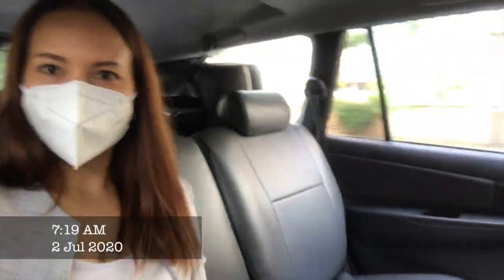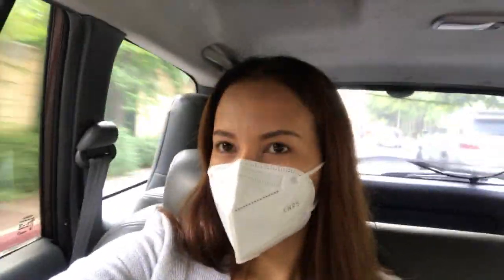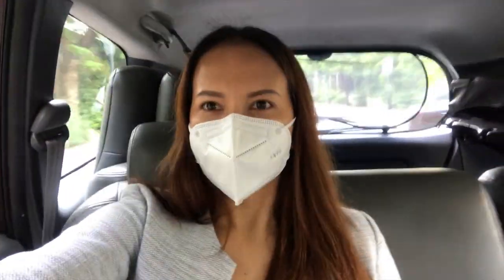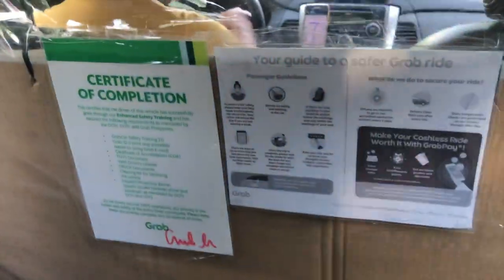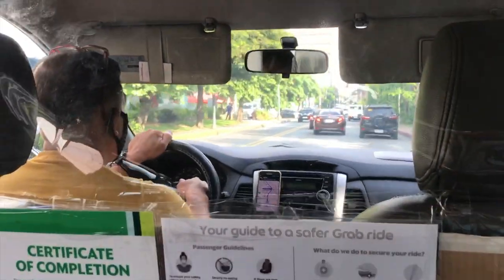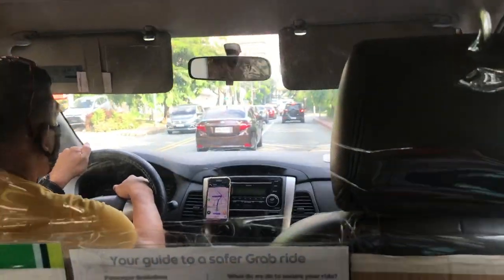Hello guys, I'm Marjorie, welcome back to my vlog. In today's video, come with me as I go to NBI to pick up my clearance. I booked online and I'm also going there to get the biometrics and the picture. Anyway, I'm here at Grab — Grab now is cashless, so if you ever use Grab make sure you have GrabPay because they don't accept cash. Let's go!